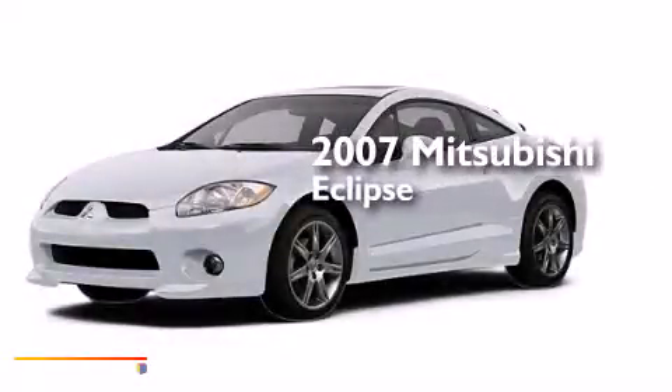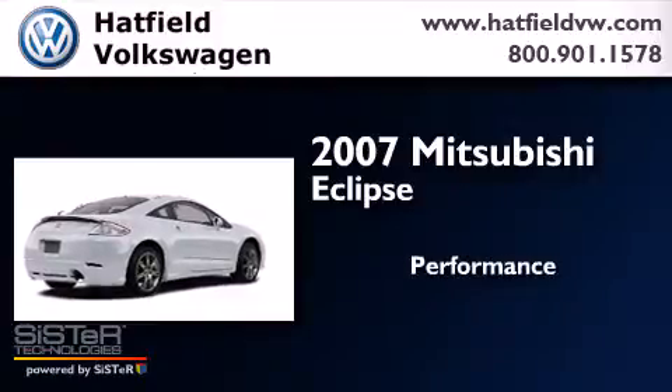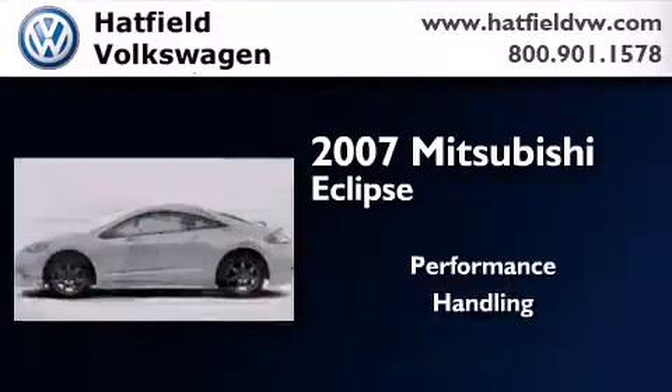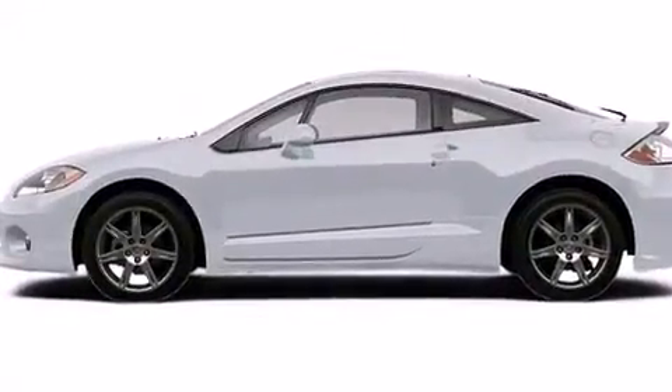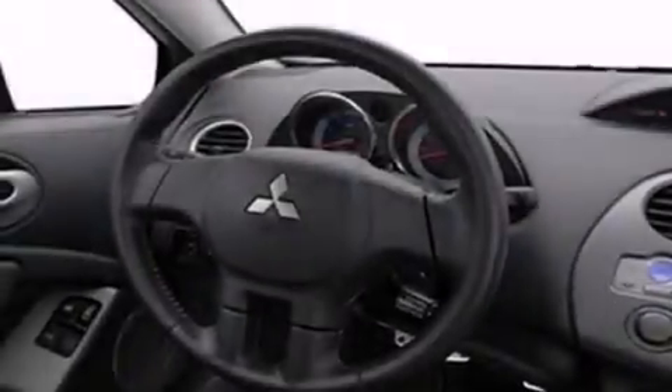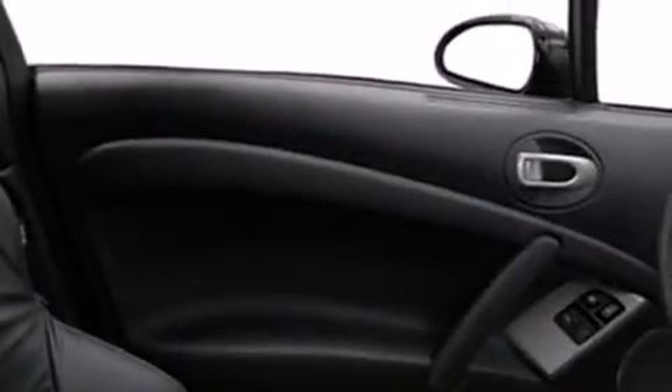This is a 2007 Mitsubishi Eclipse. All of the following features are included: alloy wheels, air conditioning, cruise control, a CD player, a leather wrapped shift knob, a passenger side vanity mirror, front side impact airbags, a split folding rear seat, and full power accessories.